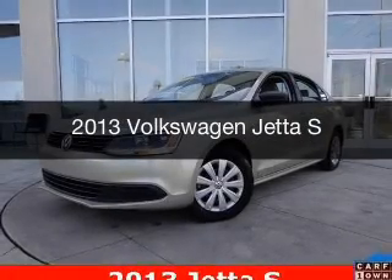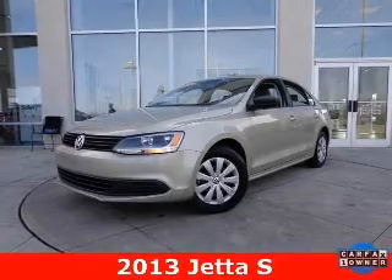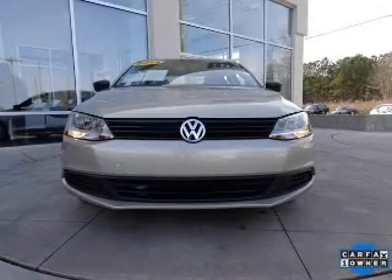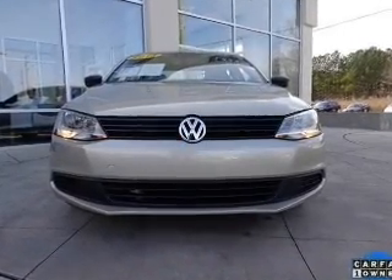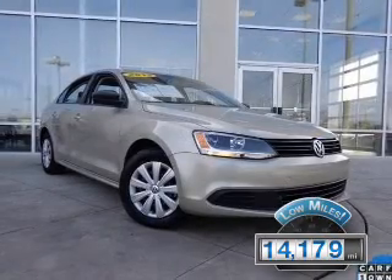This is a used 2013 Volkswagen Jetta. It's powered by front-wheel drive, a 2-liter, 4-cylinder engine, and a 6-speed automatic transmission. With fewer than 15,000 miles, this vehicle has a long road ahead.